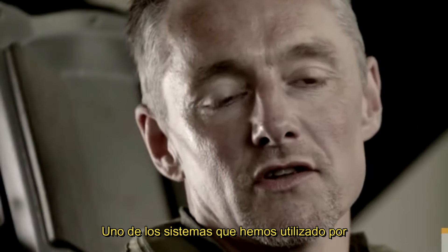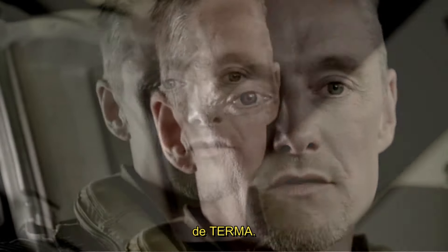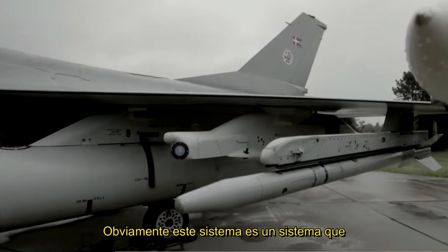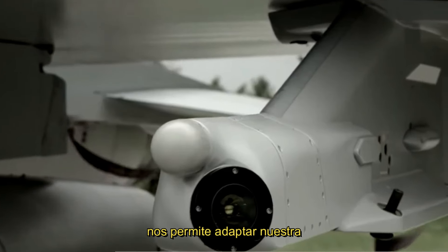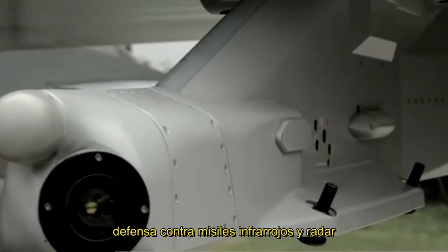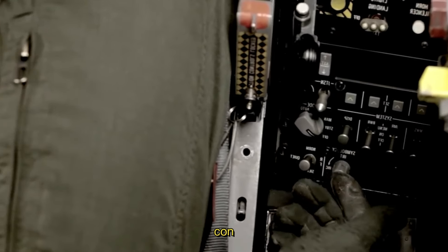One of the systems we've used for the longest time in the Danish F-16 is the electronic warfare management system from Terma. This system makes it possible for us to tailor our defense against infrared and radar threats to the exact threat that we are presented with.